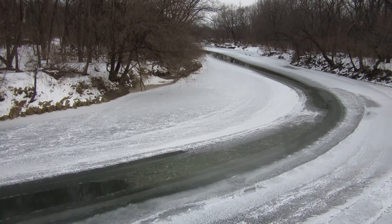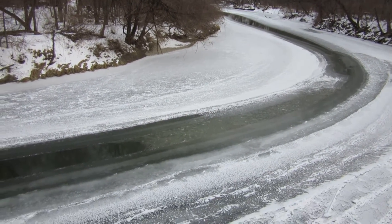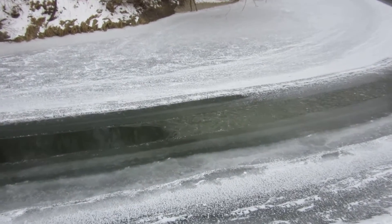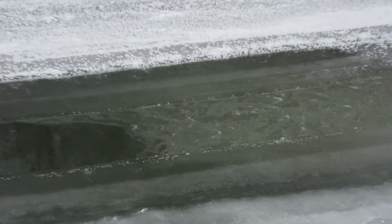It's January 2016 on Skunk River in Ames, Iowa, and there's a mixture of frazzle pans accumulating at the end of this lead.